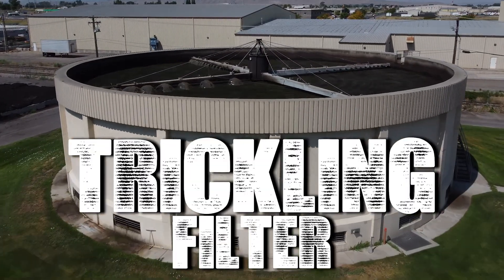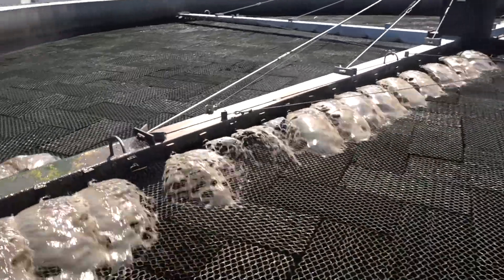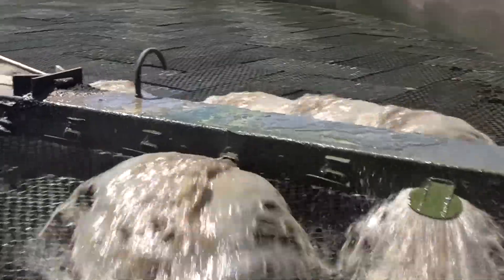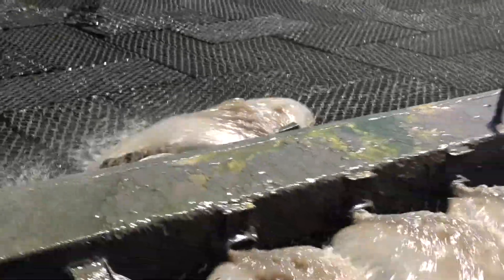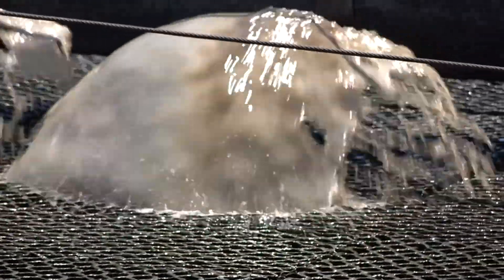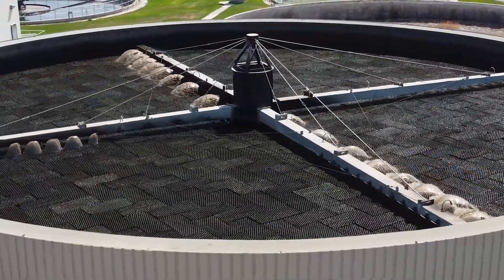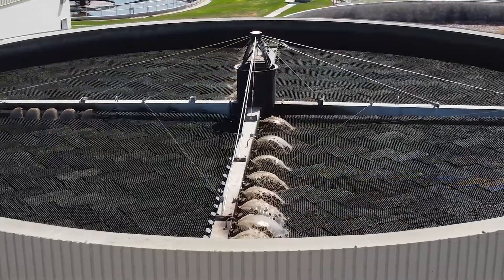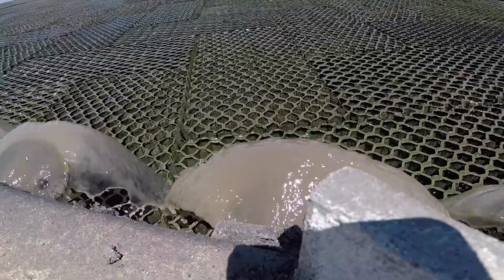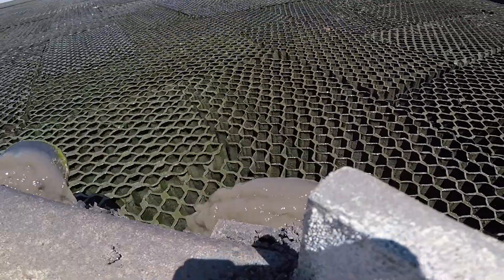From there, most of the wastewater flows to the aeration basins while some flows to the trickling filter. On top of the trickling filter, the wastewater is sprinkled over plastic media. The purpose of the multiple layers of media is to expose the wastewater to a large surface area of good bacteria growing on the plastic, removing bad bacteria and harmful chemicals such as ammonia. Although the trickling filter used to be cost-effective, it no longer provides the quality of cleanliness needed to comply with current standards, including nutrient removal, a process the new treatment plant will better accomplish.